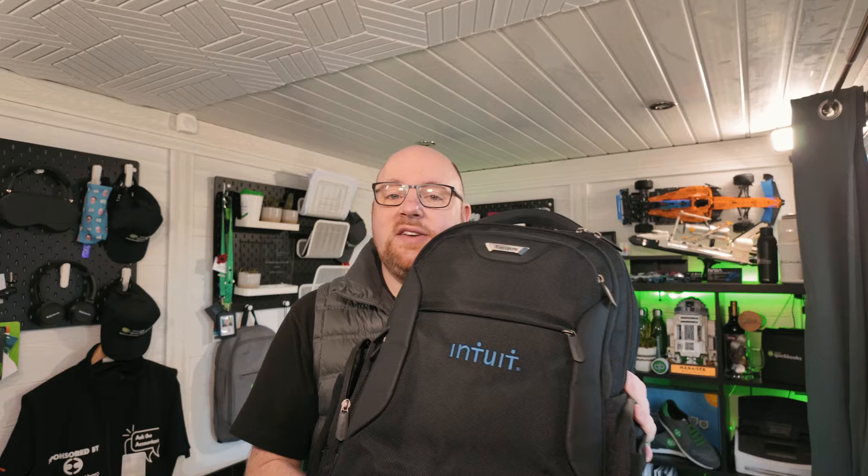This bag is a Targus bag, branded by Intuit because Intuit gifted it to me a couple of years ago. I've been using it for pretty much every trip for the last two and a half years, and the only sign of wear and tear is a hole in the netting on one side pocket because I scuffed it against the wall — you can't blame Targus for my clumsiness!